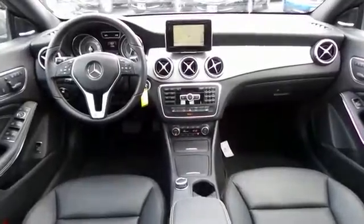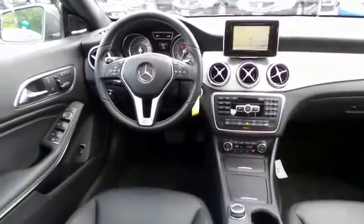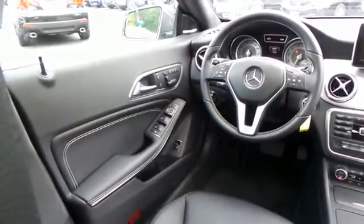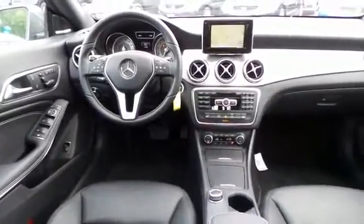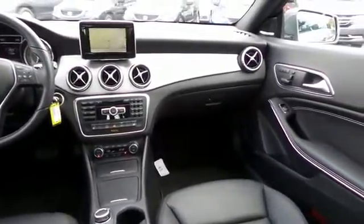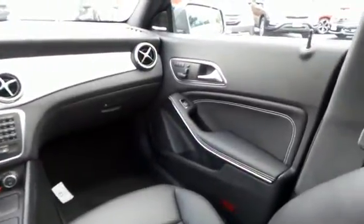This Mercedes-Benz CLA 250 comes fully loaded with heated power front seats, memory driver and passenger seat, dual zone climate control, rear air conditioning, HomeLink garage door opener, power windows, mirrors and door locks, keyless entry, and heated mirrors.